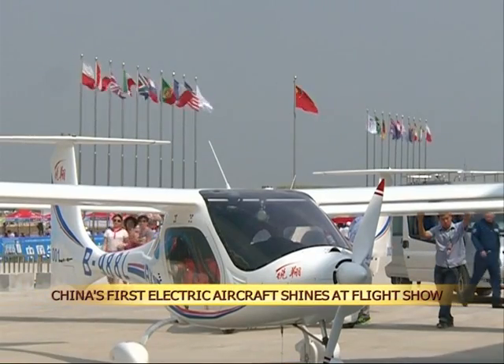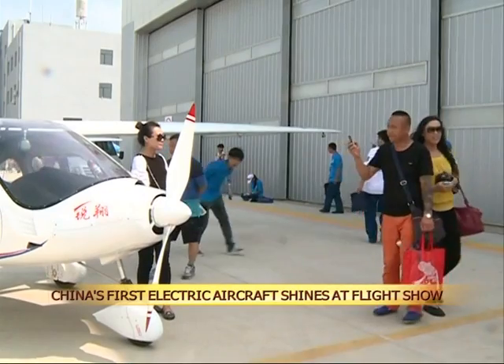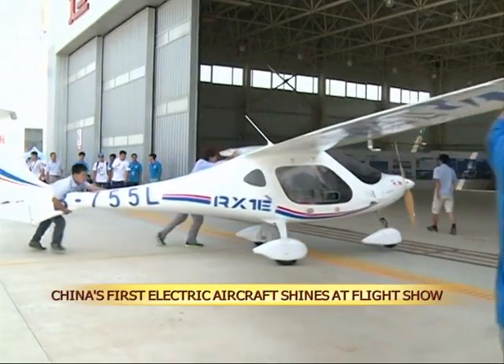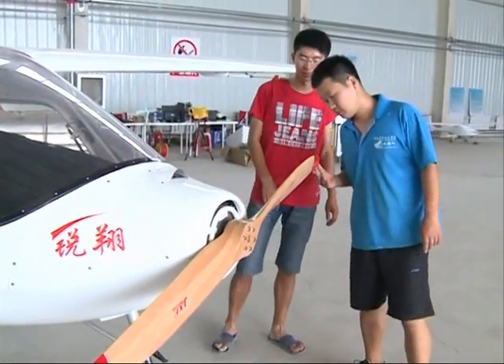The two-seater electric aircraft is cheap, quiet, and creates little pollution. Its maximum cruising speed is 150 kilometers per hour, while its maximum liftoff distance is 3,000 meters. The aircraft uses electric power to fly, and can also fly without power by making use of air currents. The aircraft's flight performance is among the best in the world.